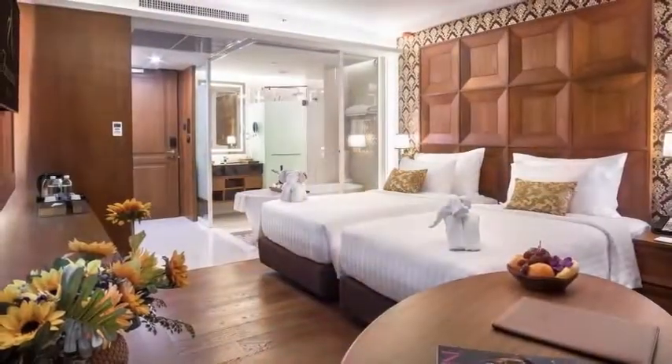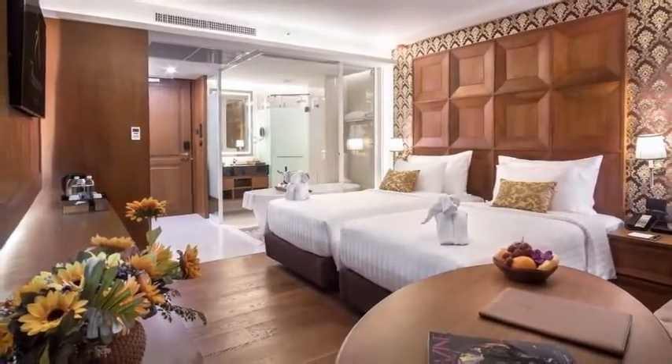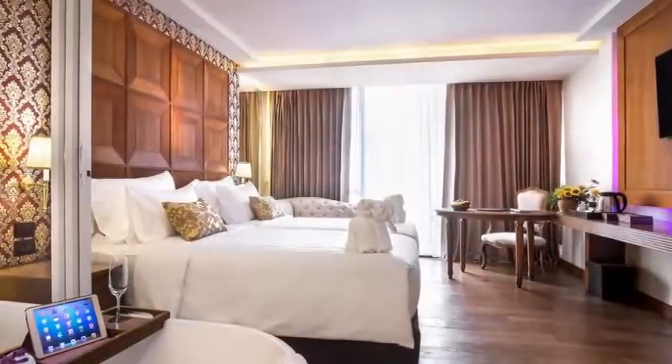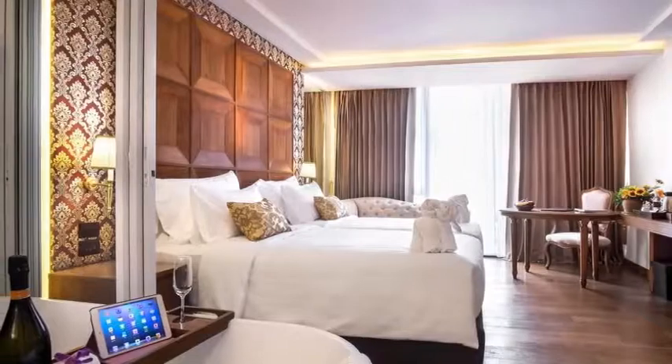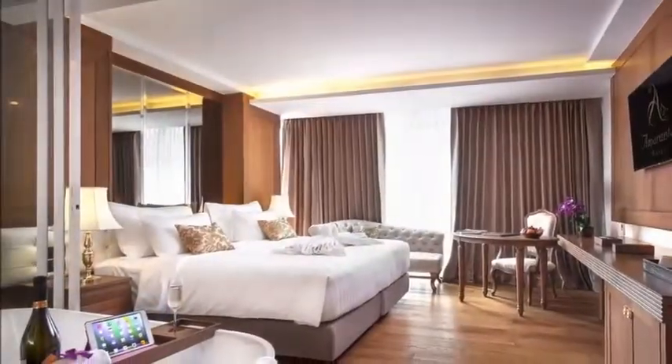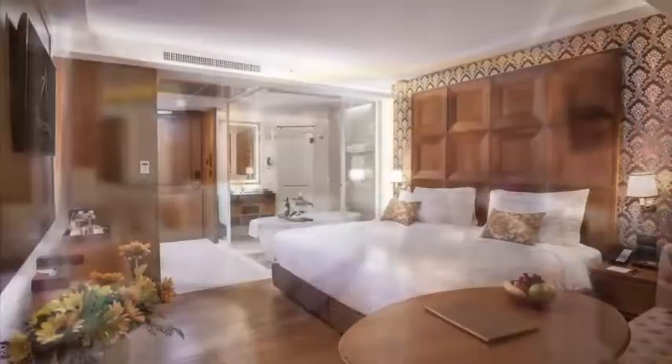Eta Slumpini. With 203 rooms, Eta Slumpini is sure to have one that's right for you. Standing tall over Bangkok's commercial district, Eta Slumpini offers well-designed rooms with access to free Wi-Fi and parking.